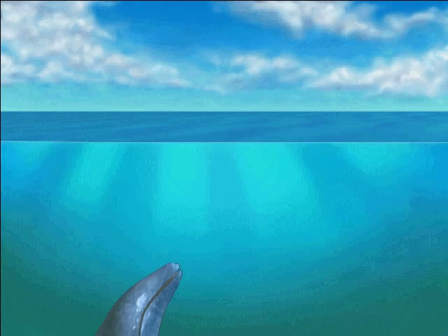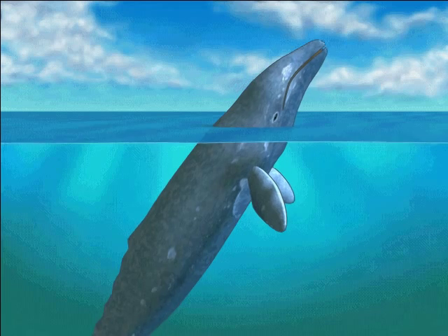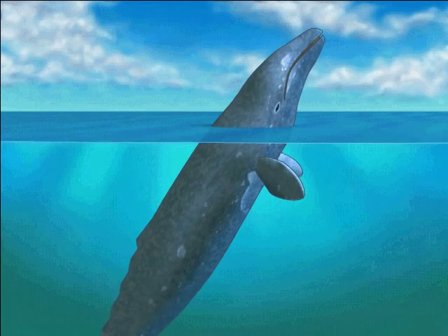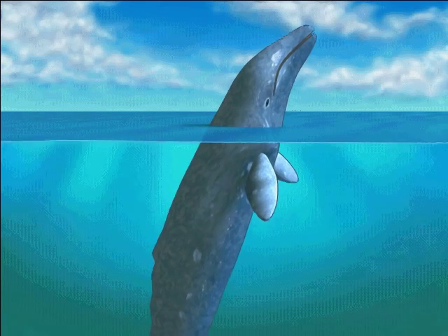Check out that gray whale — it's spy hopping. That's when a whale pokes its head out of the water to see what's happening. I think it's getting a good look at us, and that gives us a chance to get a good look at it, too.